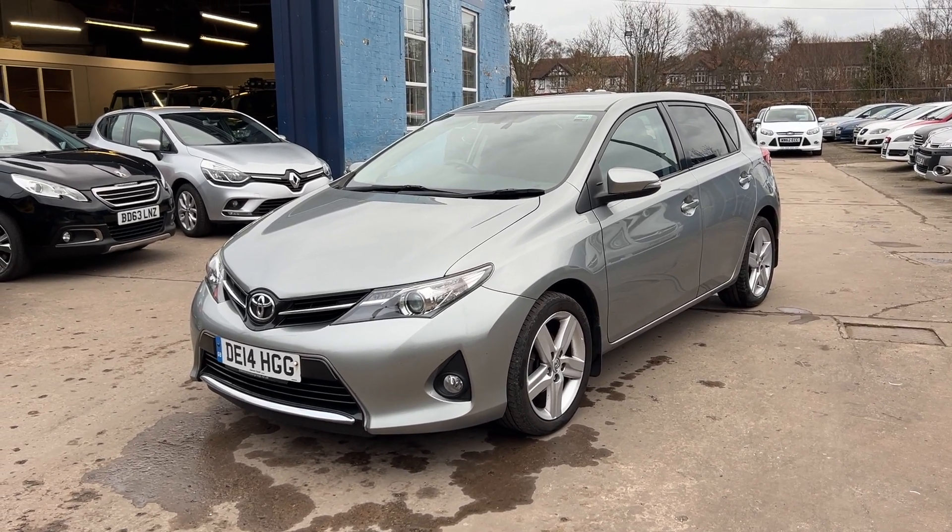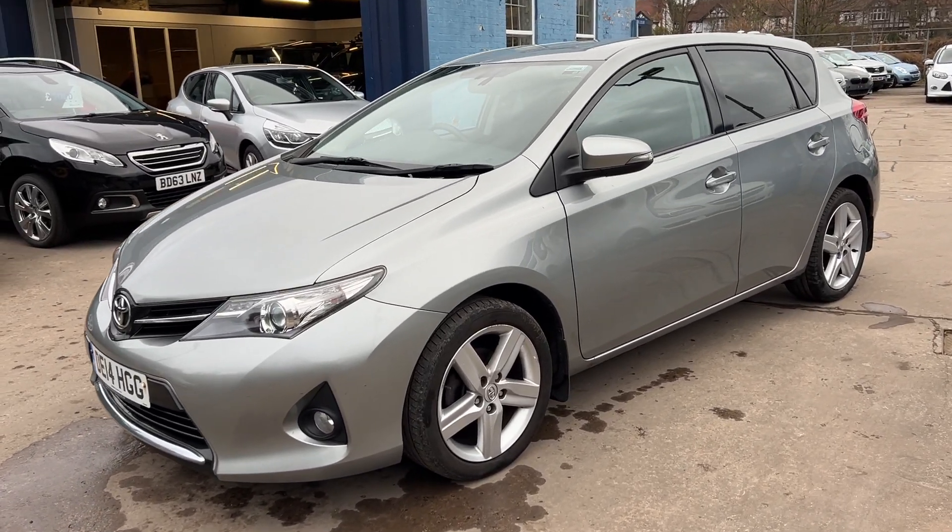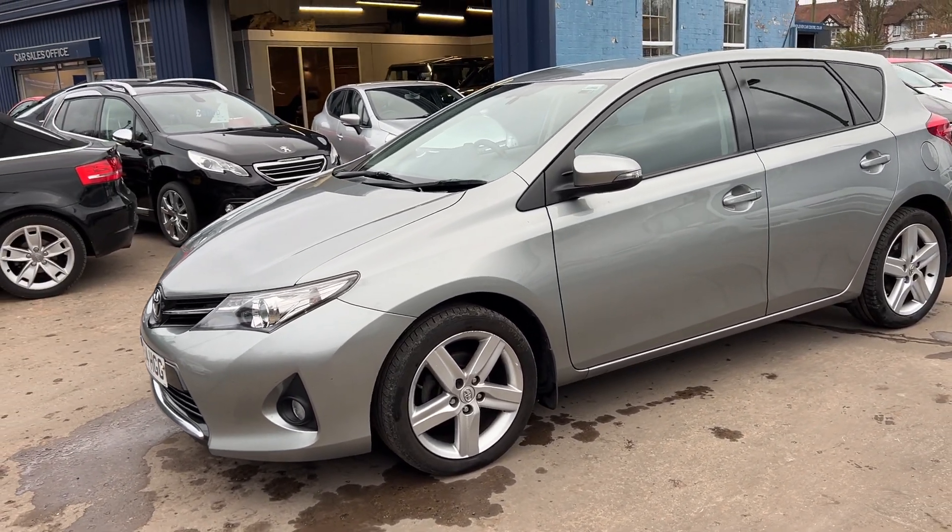Welcome to Catalina Car Centre. Here today with a Toyota Yaris Sport Valvematic, registered 2014 on a 14-plate.